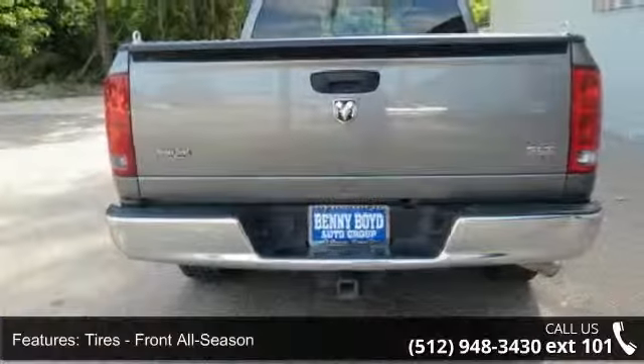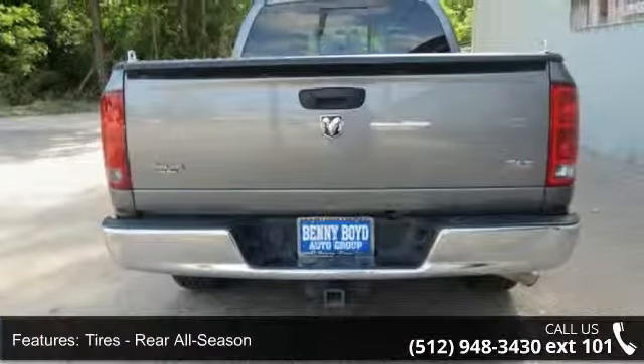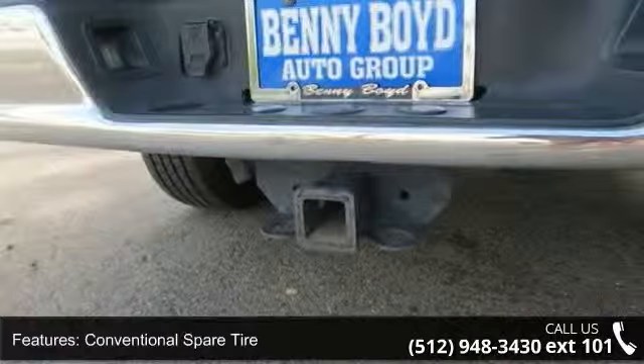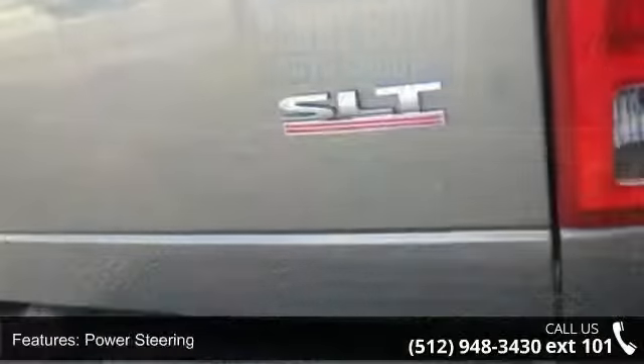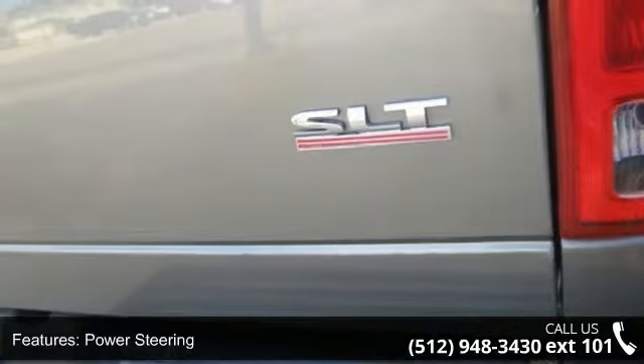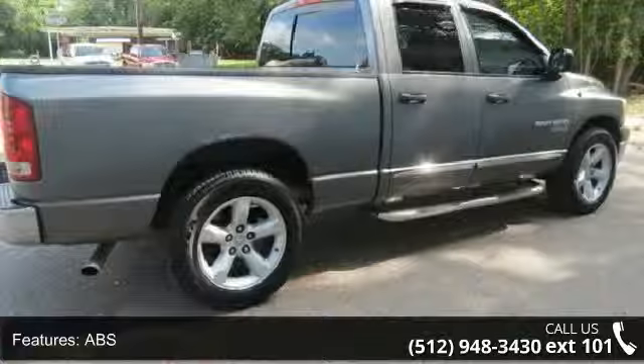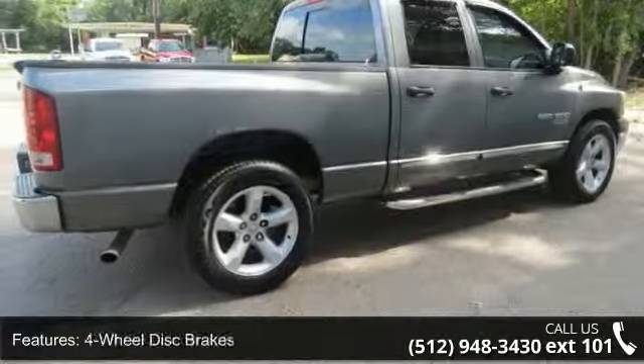This vehicle's top features include rear wheel drive, adjustable steering wheel, power outlet, driver airbag, rear bench seat, split bench seat, passenger airbag, and variable speed intermittent wipers. A test drive is waiting for you. Call now to schedule an appointment to our dealership.